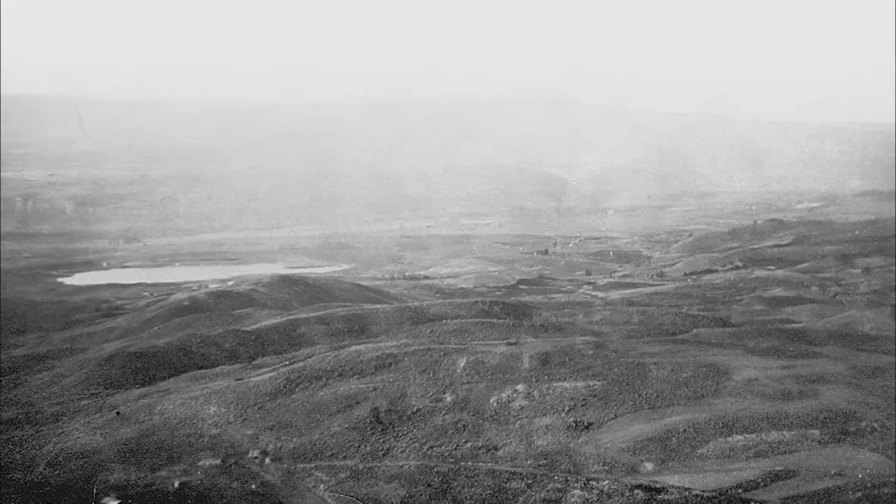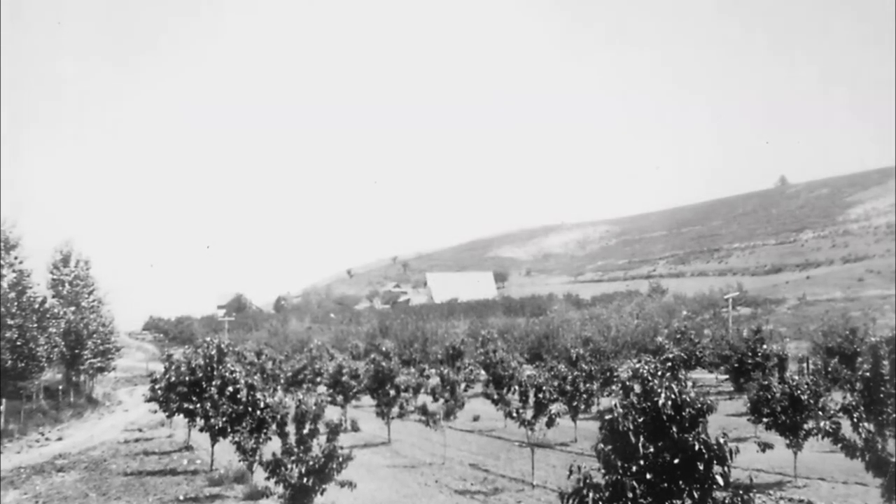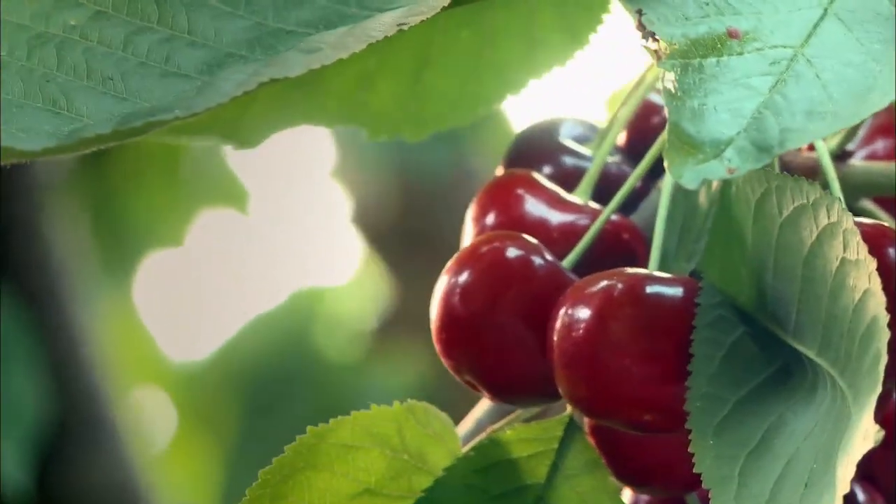It all started in 1893 when my great grandfather homesteaded here on Stemmilt Hill. Around 1910, the railroad came through town, so he planted cherries — he knew he could get his product to market once the railroad came in. My dad went to World War II and came back, and he and my grandma were farming together. My dad passed away and I'm so blessed to have two sons to take over. My boys and I are just trying to scratch a living growing these cherries.